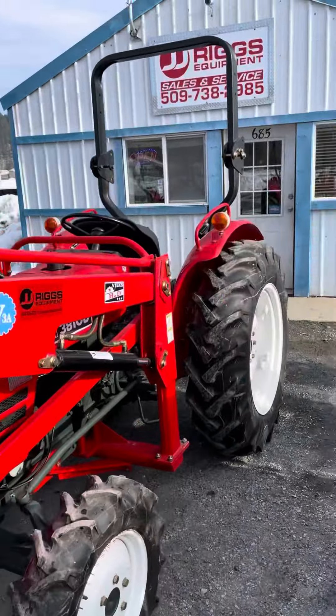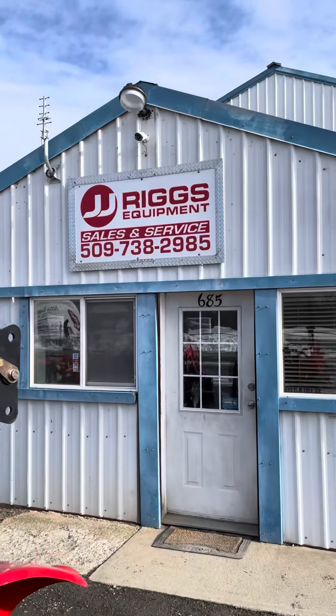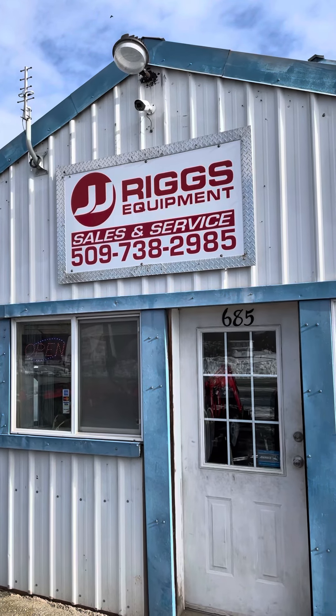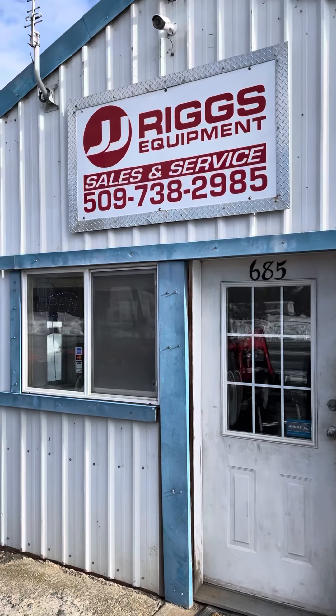If you have any questions, give us a call at 509-738-2985 or email us at jjrigsequipment@gmail.com. Have a good day!